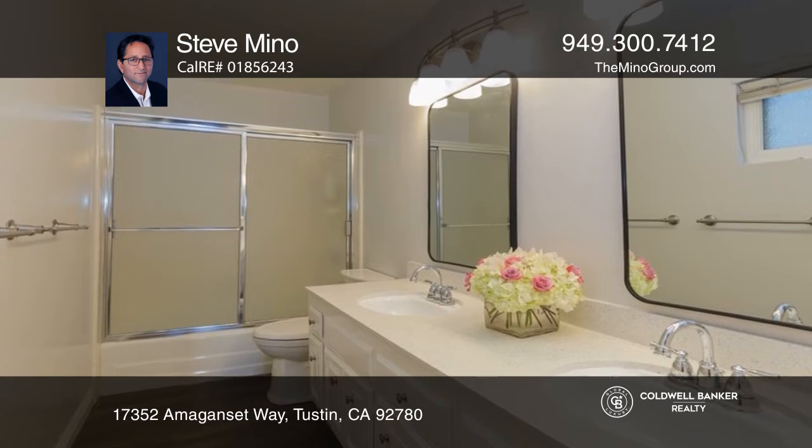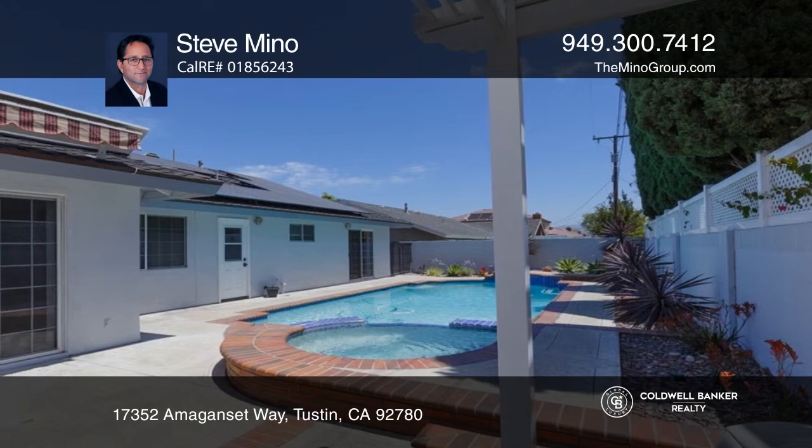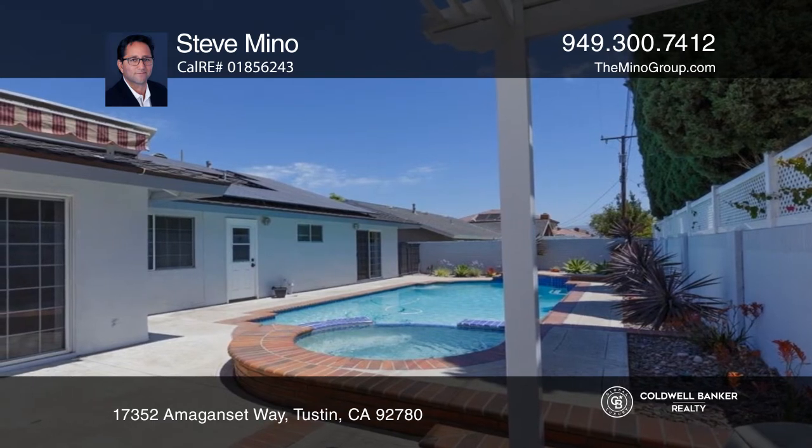Outside, enjoy paid solar panels, a private pool, a spa, vinyl fences, an electric shade, a barbecue area, and a two-car garage.